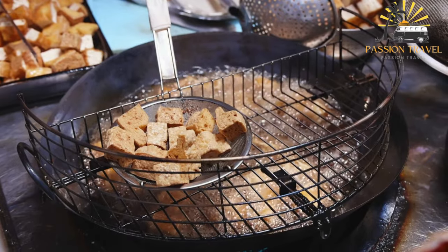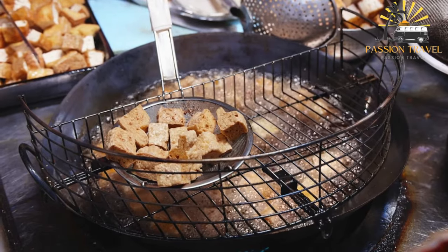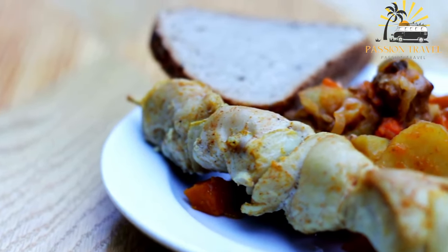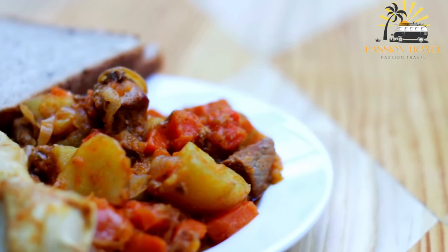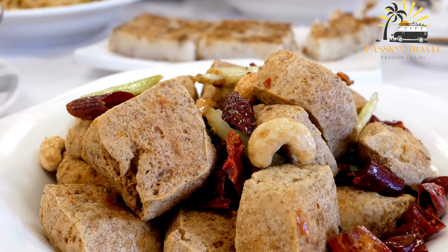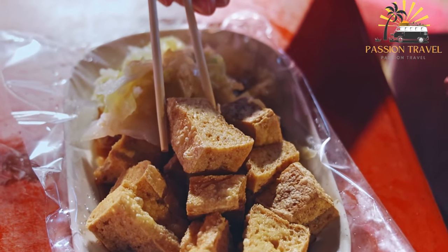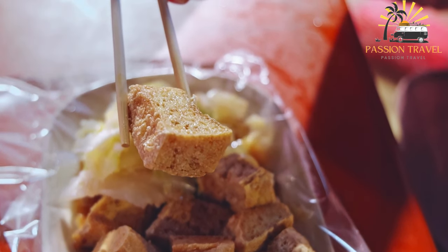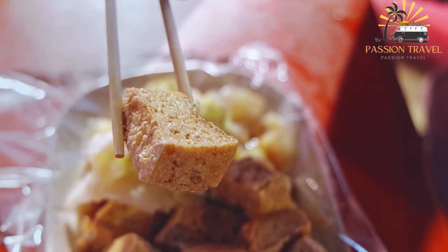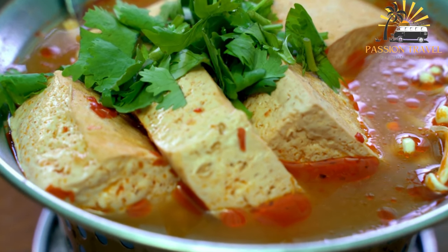Stinky tofu is made by fermenting tofu in a brine made from vegetables, meat, and/or seafood. The fermentation process can take several days to several months, depending on the desired level of fermentation. During this time, the tofu takes on a strong, pungent odor and a distinct flavor that is both savory and slightly sour. It can be served deep-fried, steamed, or stir-fried, and is often sold as a street food snack from small stalls or carts. Some people enjoy eating it with spicy sauce or chili oil. While stinky tofu may not be to everyone's taste, it is a beloved snack worth trying if you are curious about different types of cuisine.